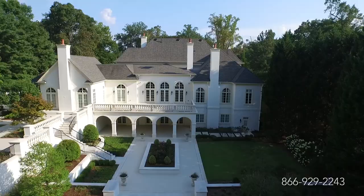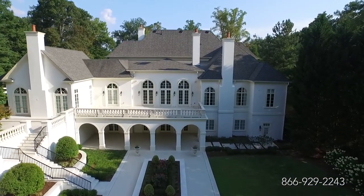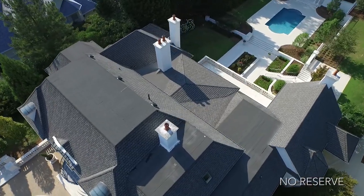Bella Northside lies within a quiet neighborhood and is located on two magnificent, private, and landscaped acres surrounded by mature trees.